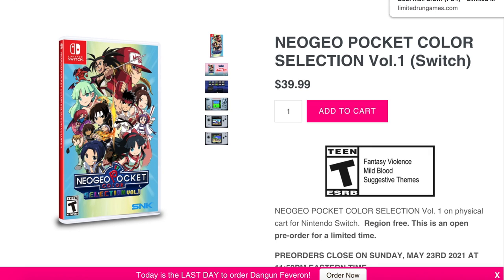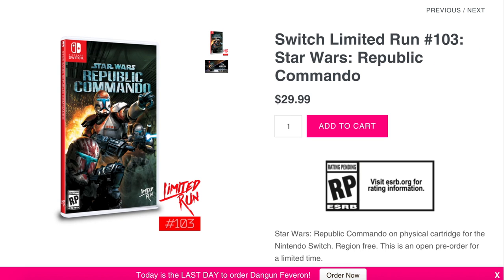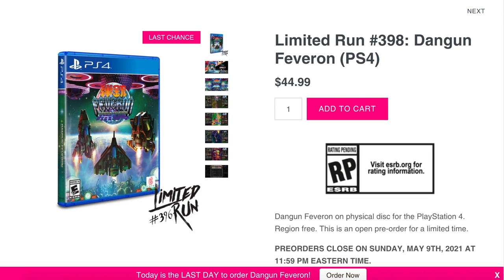Also from Limited Run: the Neo Geo Pocket Color Selection Vol. 1 standard and classic editions are still available for pre-order until May 23rd. Jay and Silent Bob Mall Brawl standard and classic editions on PS4 go until May 23rd as well. Star Wars Republic Commando for PS4 and Switch — standard and collector's editions — go until May 16th. And the Dangan Ronpa for PS4 ends today, May 9th, so get that order in if you want it.